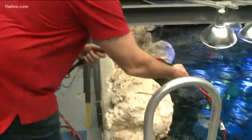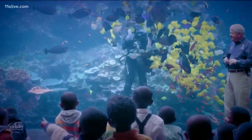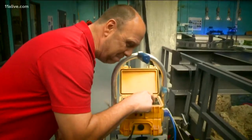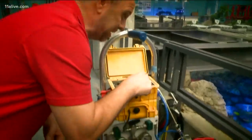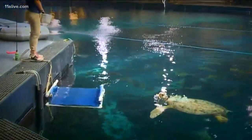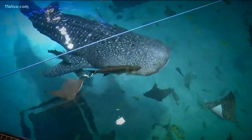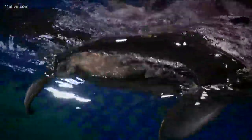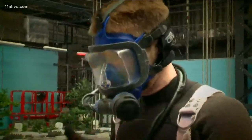Note to self: do not turn the green knob. These divers will spend an hour and a half underwater cleaning and maintaining the tank. Was it the green button I wasn't supposed to touch? Please don't turn the green button. With over 10 million gallons of water and thousands of species, we only skim the surface of what goes on behind the scenes at the Georgia Aquarium.